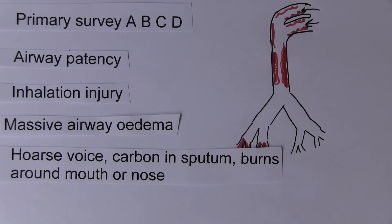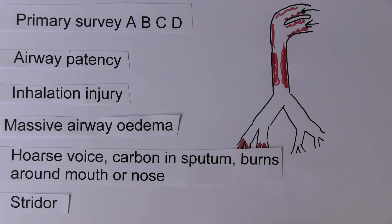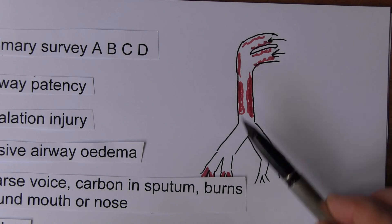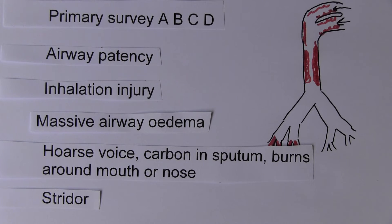Also look out for stridor, which relates to upper airway noise during ventilation. This can be evident even if the patient is unconscious — we can hear the stridor as air struggles to get past the obstruction in the upper airways. All of these things will reduce the ability of air to get in and out of the patient's lungs and are an obvious threat to the airway.